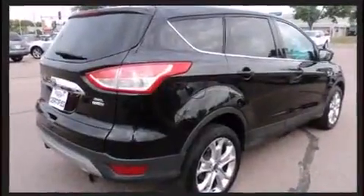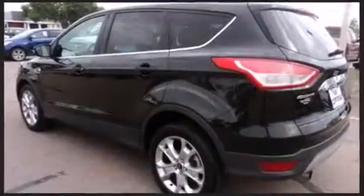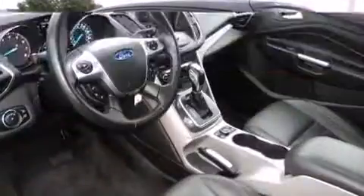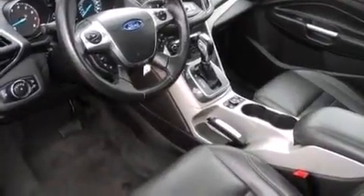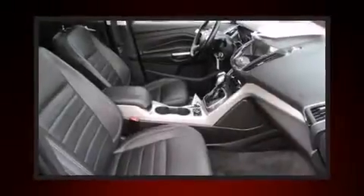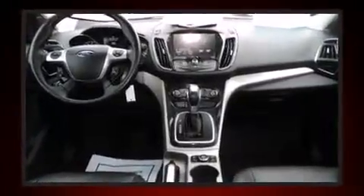Ford infused the interior with top shelf amenities such as adjustable headrests in all seating positions, a built-in garage door transmitter, heated door mirrors, remote keyless entry, and seat memory. Features such as automatic climate control and leather upholstery prove that economical transportation does not need to be sparsely equipped.